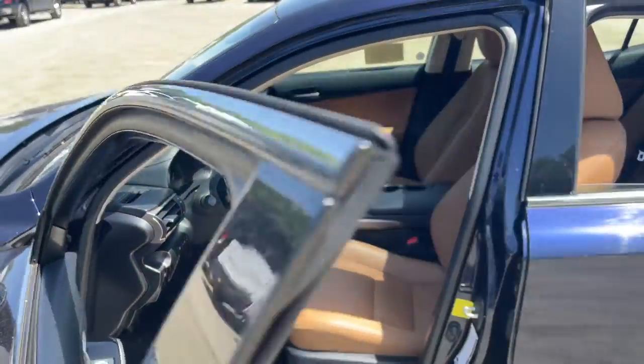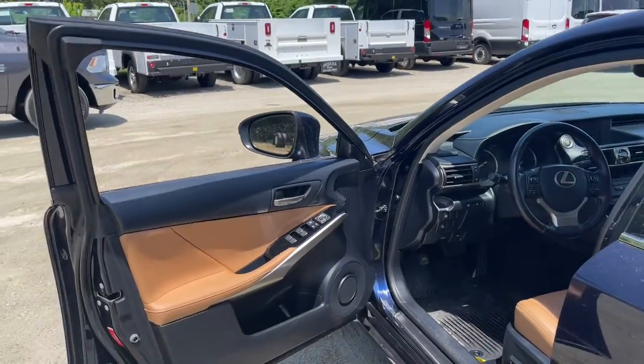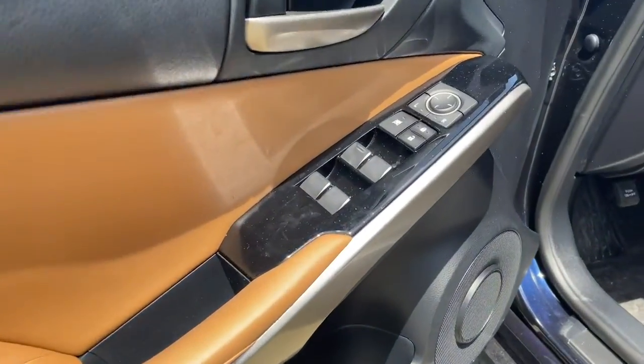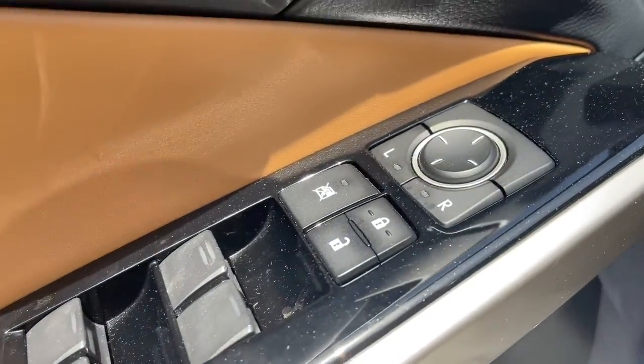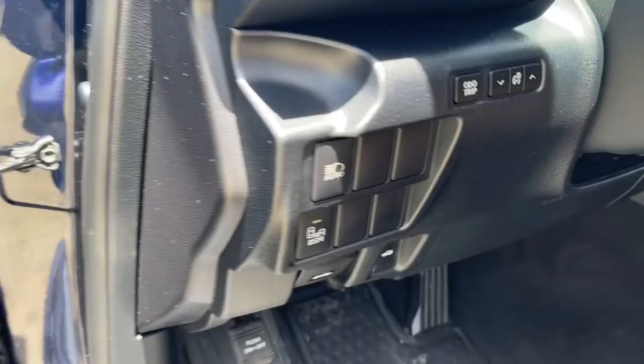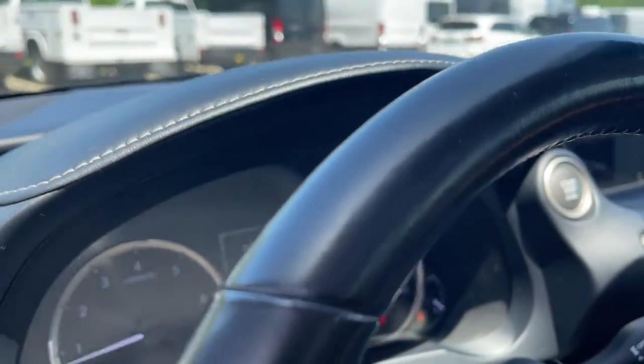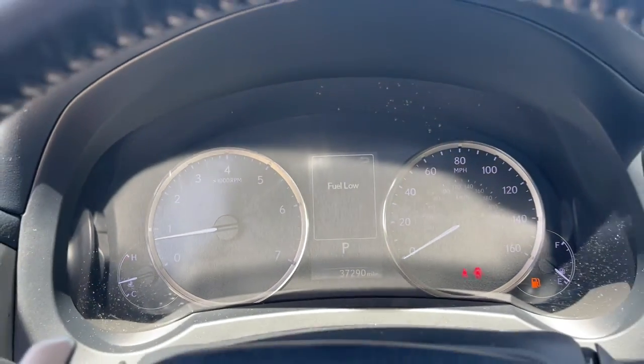These are just some of the great options this vehicle comes with: keyless entry, sunroof/moonroof, fog lamps, electronic stability control, aluminum wheels, intermittent wipers, tire pressure monitoring system, universal garage door opener, trip computer, and power windows.